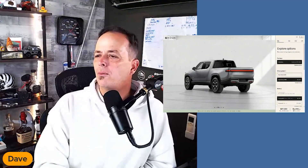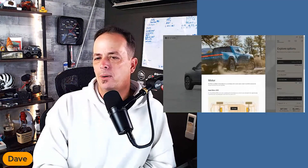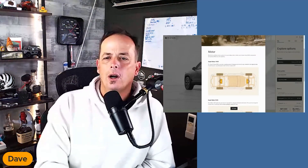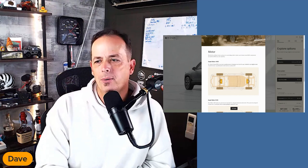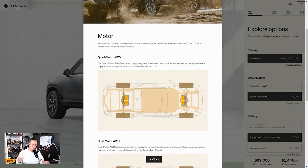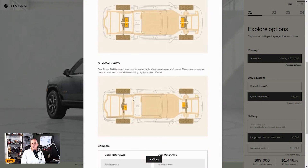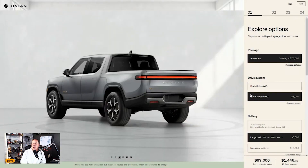Let's get into this build and price. First up is the dual motor or quad motor option. The quad motor all-wheel drive is the most capable system, featuring one motor for each wheel — I like that quite a bit. In off-roading you want lockers for traction, but if each wheel has its own motor you have the ultimate traction. The dual motor is more like a normal four-wheel drive setup. The quad motor upgrade is eight thousand dollars.